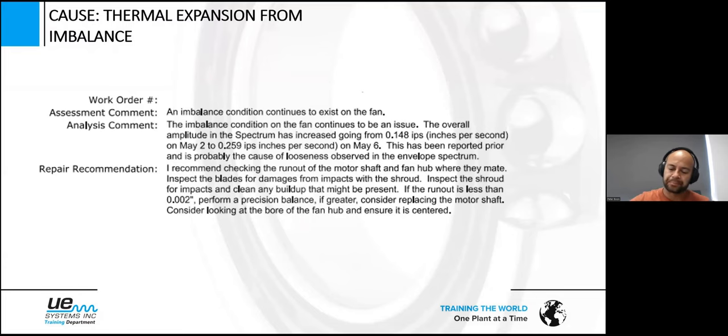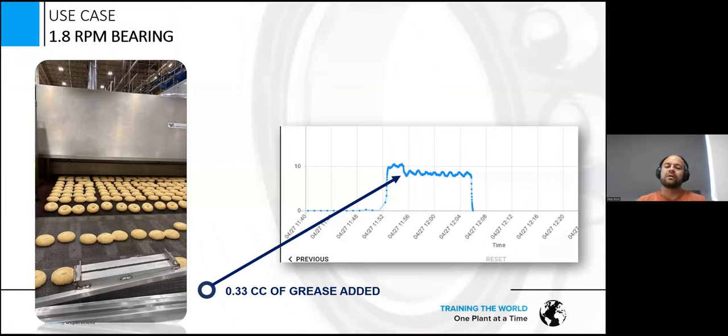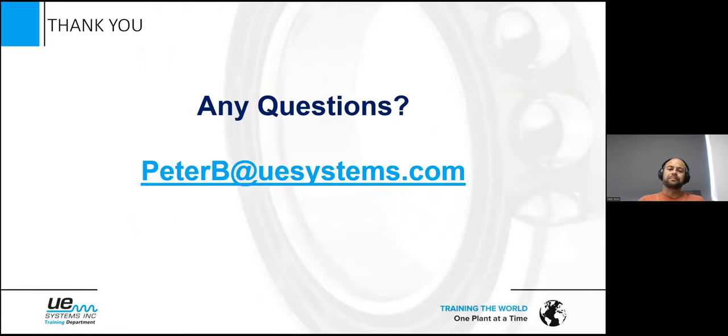Regarding RPMs: it's an online system with very sensitive sensors and yes, you can use it on slow-speed applications. We even greased a bearing at 1.8 RPM — but in my eyes that's not the perfect application, even though you can do it. Motors, fans, gearboxes, and cooling towers are perfect applications for the OnTrack system — they provide good RPM and enough friction to trend and grease. But for monitoring slow speed, as long as the bearing generates friction there is a possibility to grease and monitor.